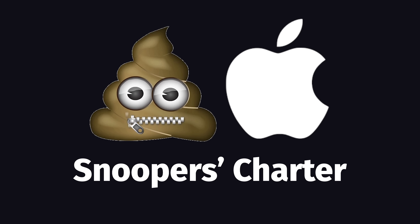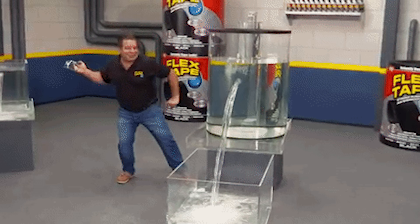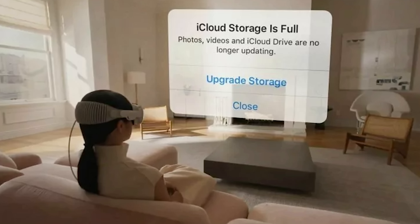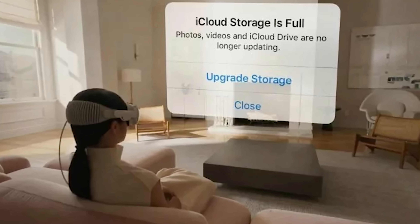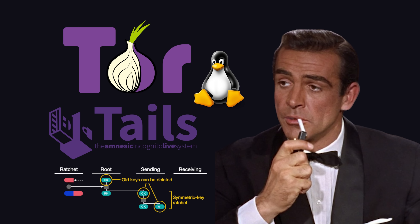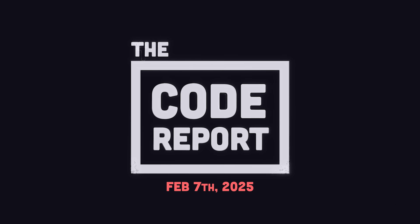What's even more crazy is that it's illegal for Apple to even disclose or talk about this demand, which means it must have leaked to the media through some kind of whistleblower. In today's video, we'll find out what it all means for iCloud users, the amazing technology behind end-to-end encryption, and how to prevent James Bond from getting a hold of your private data. It is February 7th, 2025, and you're watching the Code Report.